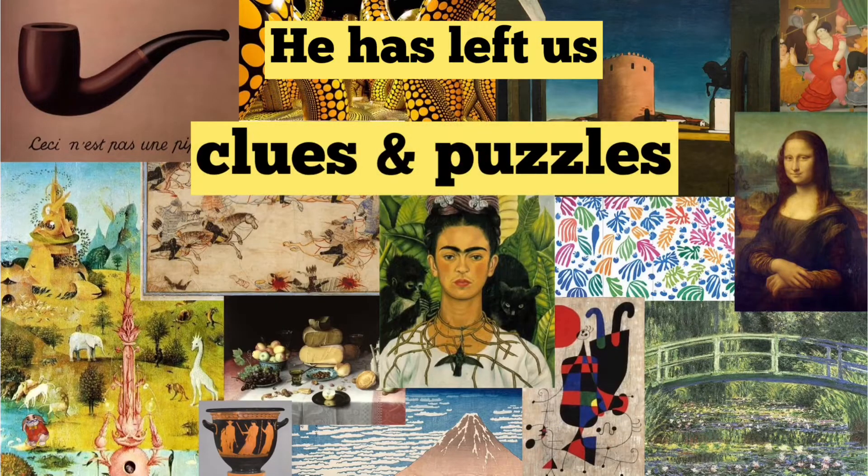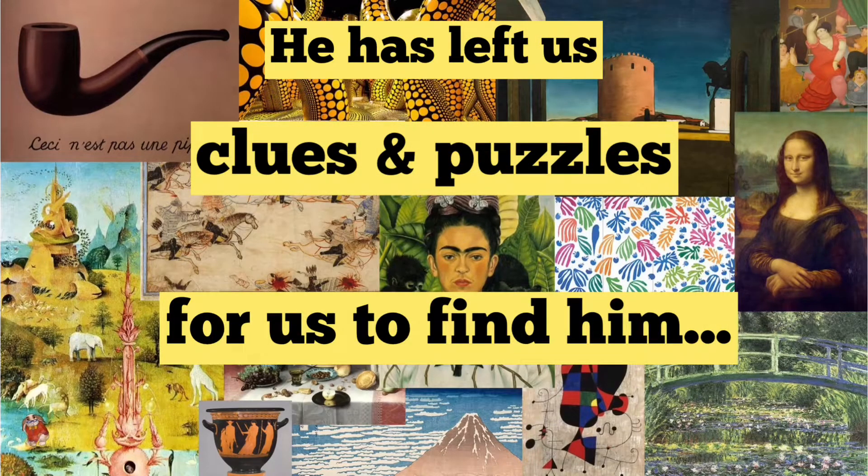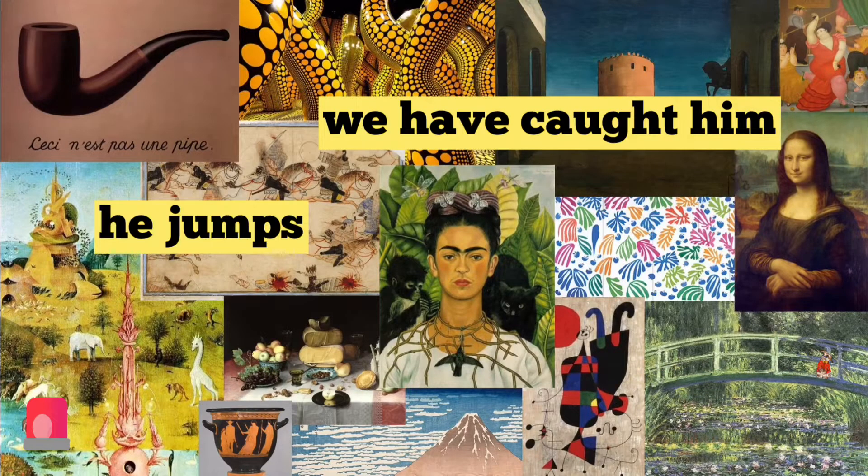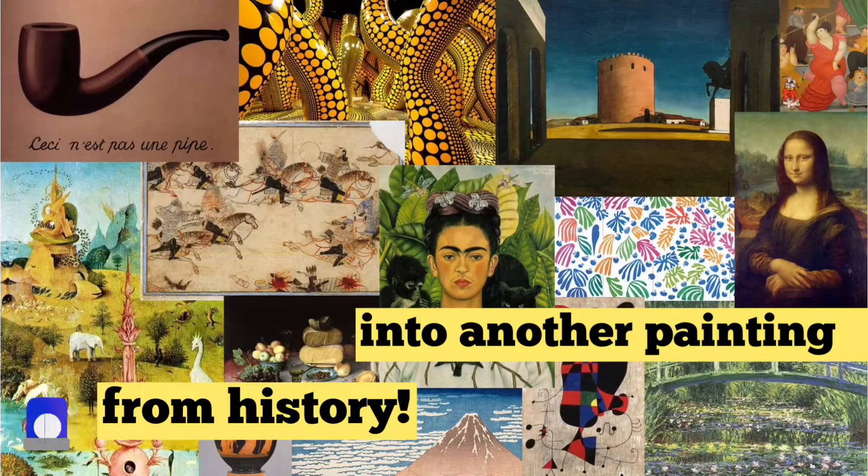He has left us clues and puzzles for us to find him. Every time we think we have caught him, he jumps into another painting from history.